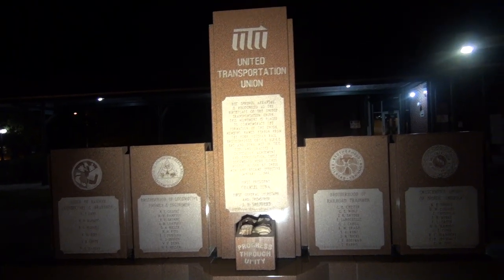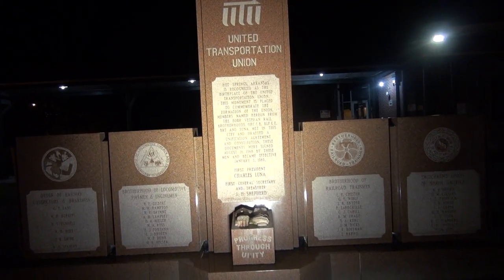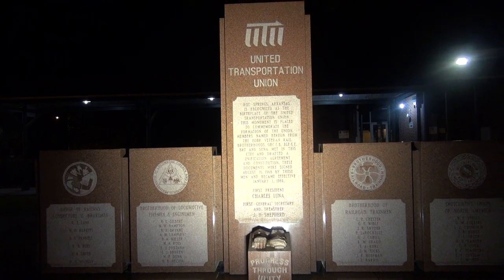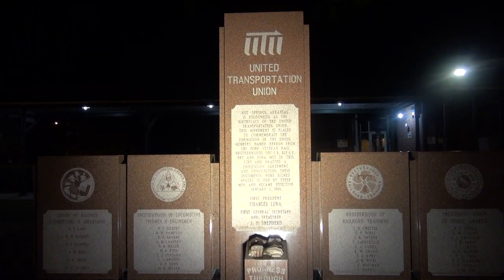Yeah, I love history, friends. And that is the hotel I'm staying at, and that is downtown Hot Springs. The bath rows — if you go over one block and go down there, the bathhouses are on the right. So this is a monument right outside the train station here as well. It says United Transportation Union. Hot Springs, Arkansas is recognized as the birthplace of the United Transportation Union.